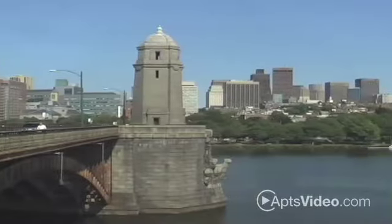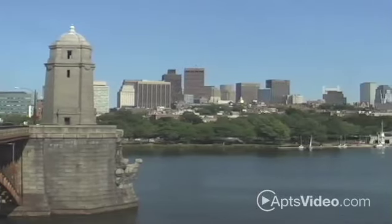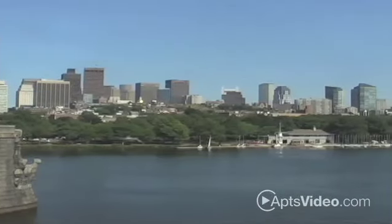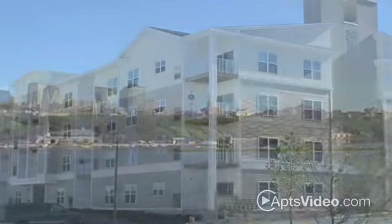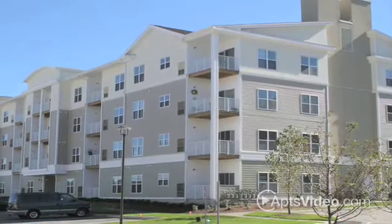Come home to the luxury rental apartments and hillside views of Endicott Green. Here on 13 country acres in Danvers, Massachusetts, just 30 minutes outside Boston, you can become part of an exciting new community.